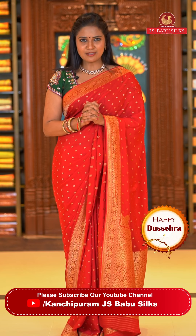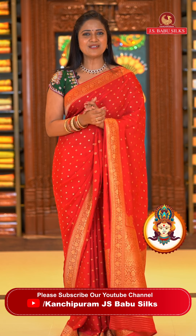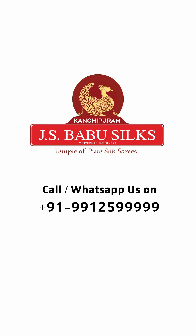Please share the screenshot and share the price. See you in the next episode — take care, bye bye. J.S. Babu Silks, Temple of Pure Silk Sarees.